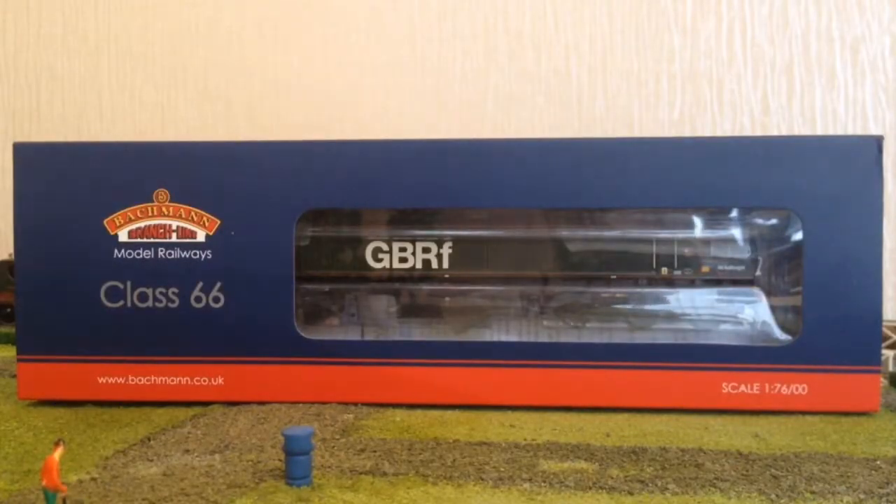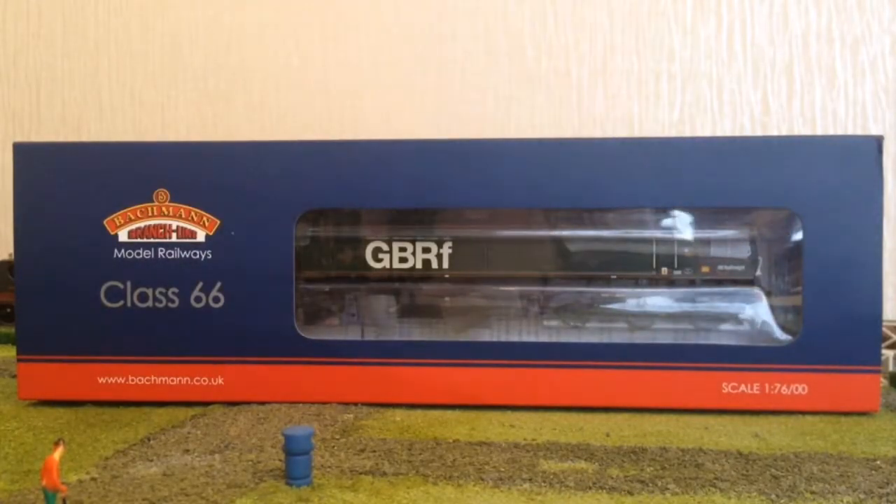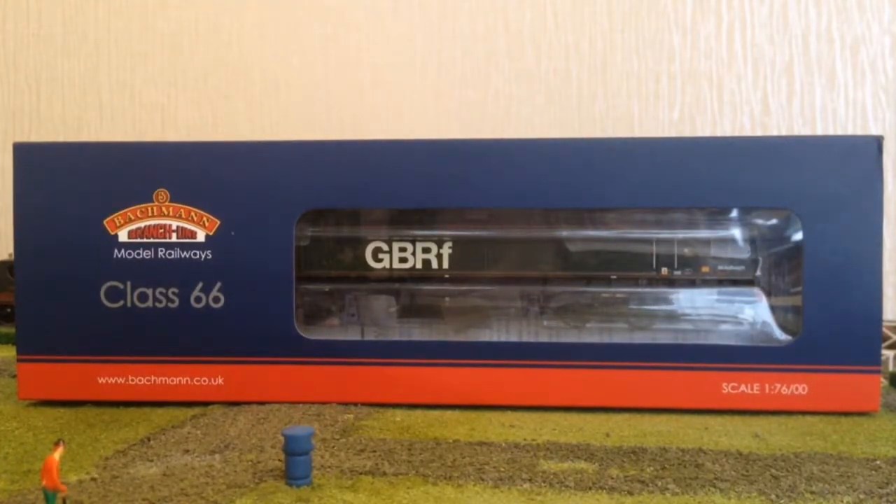Hi guys, my name's Andy, welcome back to Scotia Stream Productions. Today we're looking at Batman's new-ish release, the brand new Class 66, number 66779, Evening Star — the last Class 66 to be built in Britain, in 00 gauge from Batman.